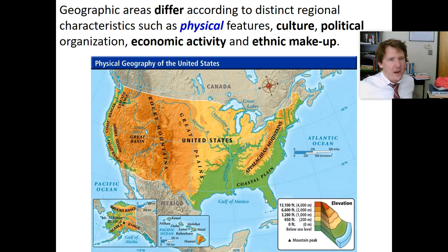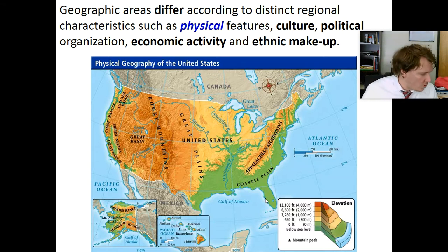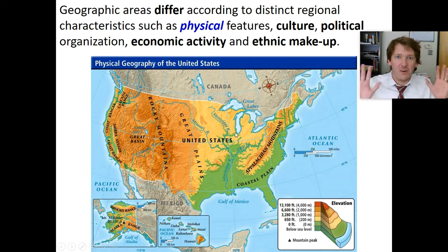Geographic areas differ according to distinct regional characteristics. These different regions are different based on physical, cultural, political, economic, and ethnic factors. It's common sense — different places on the earth are different, and there are many categories. The easiest is physical: there are mountains over here, a coastal plain here, you live on the beach or near a lake. Physical features are different.